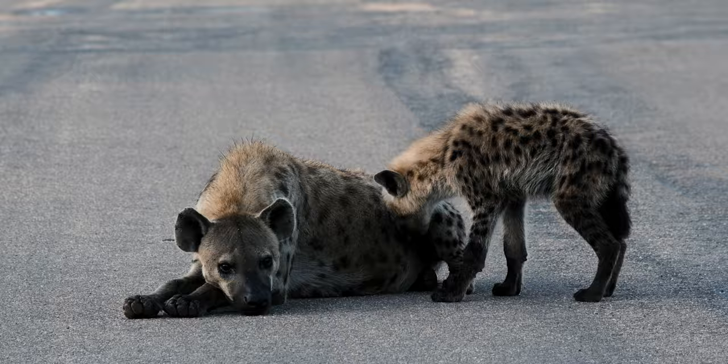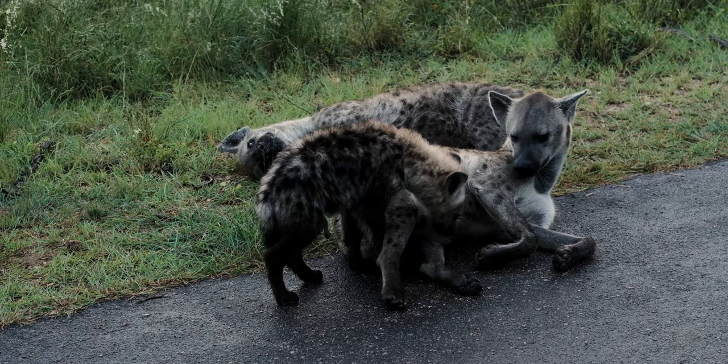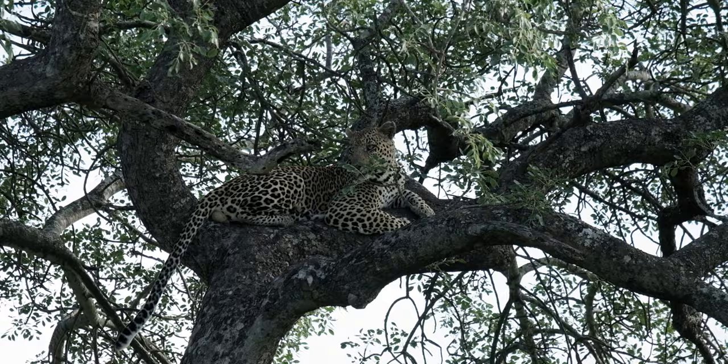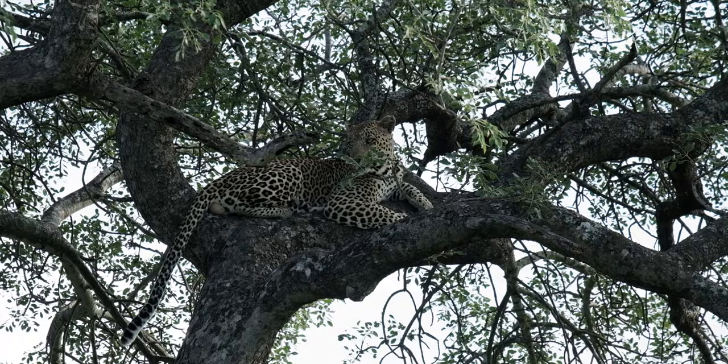Such a fun evening drive! We were super happy to see a little pack of hyenas lying right next to the side of the road with little babies — really, really cool. Then driving down a dirt road I turned and looked over my shoulder and spotted a leopard just chilling in a tree. We were the only car on the road and ended up watching him for about half an hour.